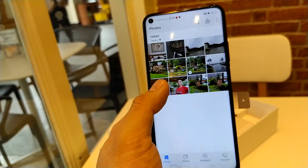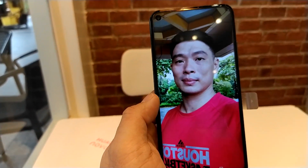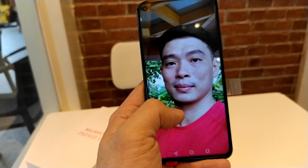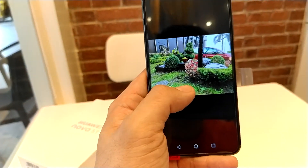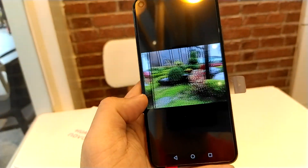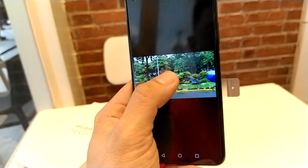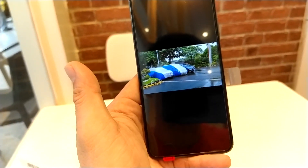Looking at the gallery — the 32MP selfie snapper is a winner. Photos look really natural and vivid, almost true to life. I turned off beautification for these shots. Taking pictures of green grass, it's very clear and crisp. There's also some nature shots and video footage — the image stabilization is also good on this phone.